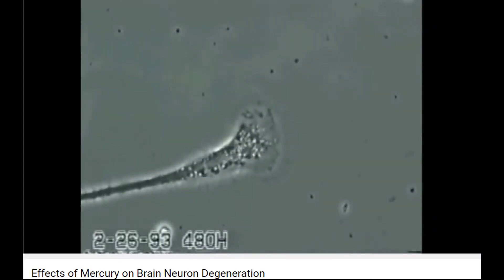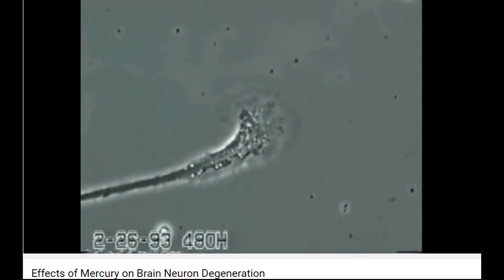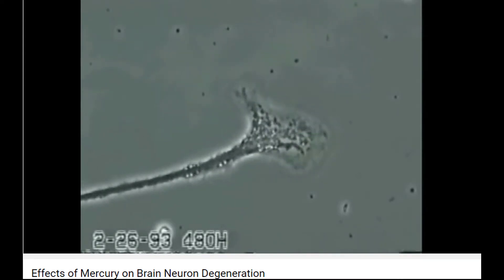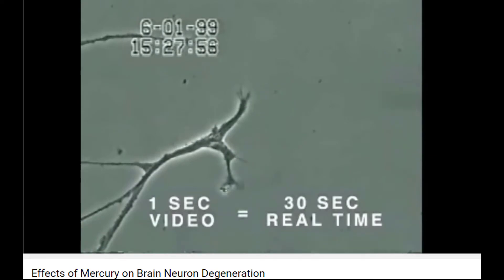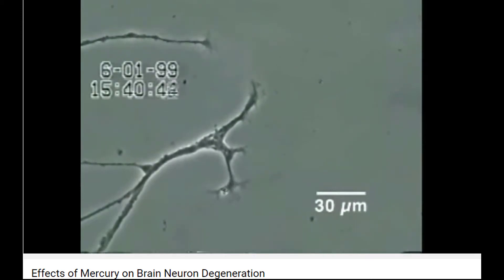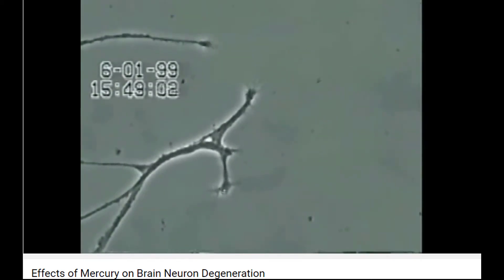It is important to note that growth cones in all animal species, ranging from snails to humans, have identical structural and behavioral characteristics. In this experiment, neurons isolated from snail brain tissue were grown in culture for several days, after which very low concentrations of mercury were added to the culture medium for 20 minutes.